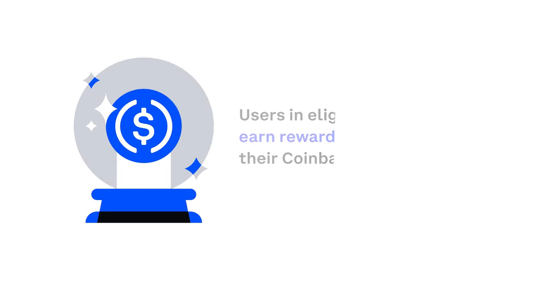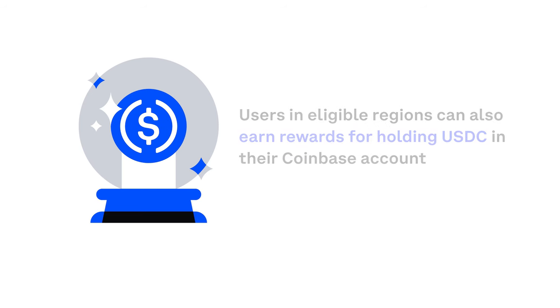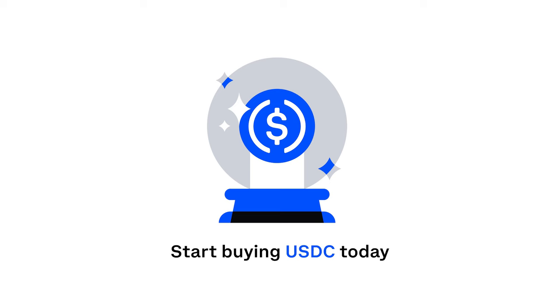Users in eligible regions can also earn rewards for holding USDC in a Coinbase account. Start buying USDC today.